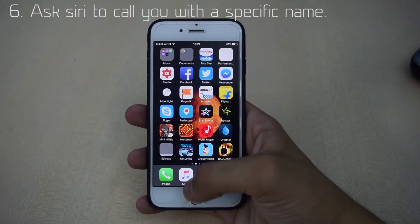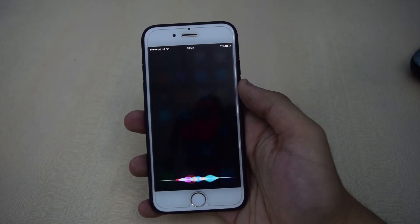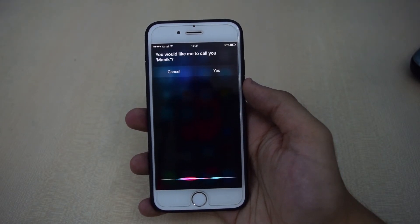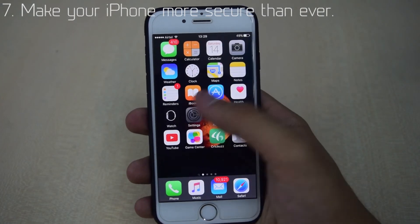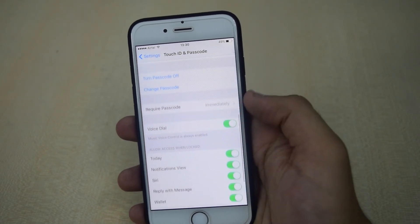You can also ask Siri to call you with a specific name. For example: 'Hey Siri, call me Manik.' Siri will confirm: 'You would like me to call you Manik?' — and after confirming yes, Siri will address you as Manik going forward.